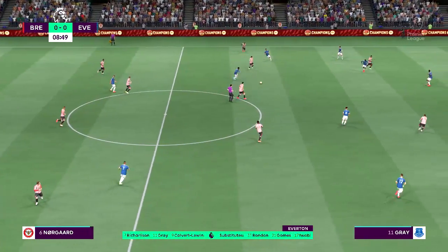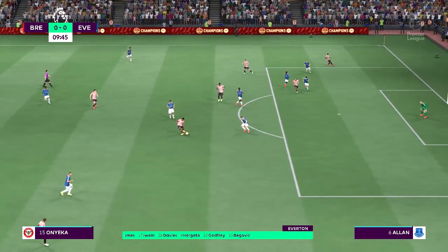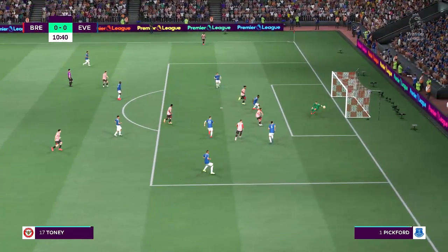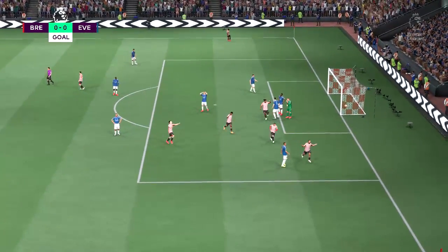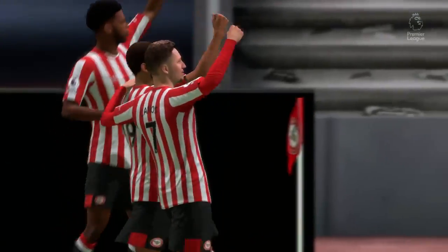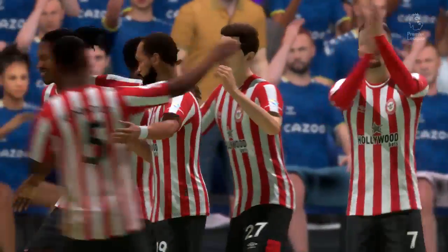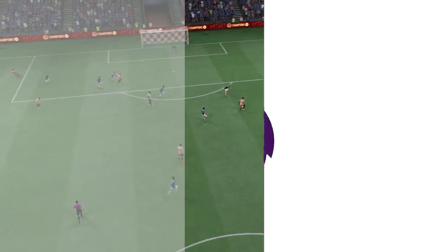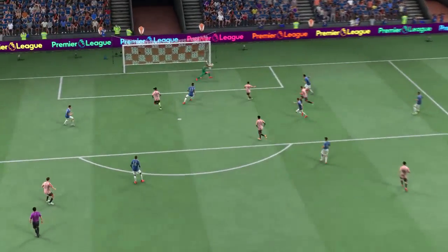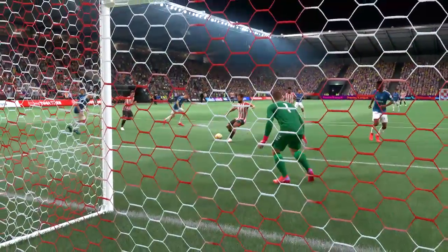Committed challenge. Onyeka. Can they forge ahead? They do, and you've got to say they're good value for the lead. Let's look at this again — the one and two touch passing is absolutely outstanding to play around the pressure. And then through on goal, he just goes for power and smashes it past the keeper. There's no stopping that. What a great finish.